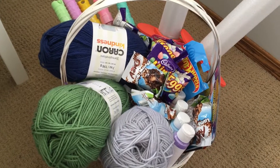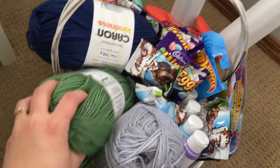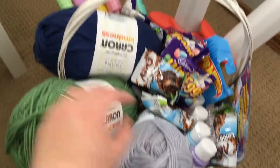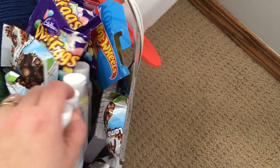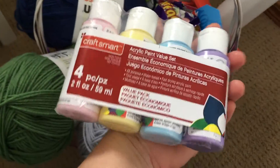I remember getting the one or two pound solid chocolate bunnies as a kid — we don't do that. My oldest son specifically asked for some yarn; he really likes knitting and creating, so I got these for him. There's also some new paint in pastel colors here, and that's for all of the kids.